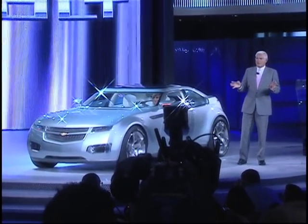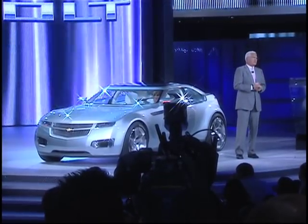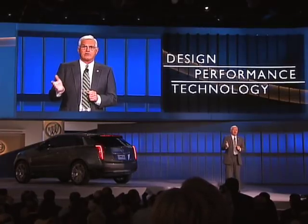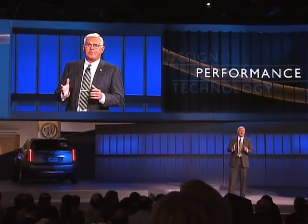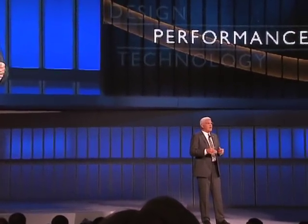I hope you'll come up and take a closer look inside and out and see for yourselves when we conclude. That's what this next star of this show is. It is the ultimate expression of Cadillac performance. In fact, it's a vehicle we believe will elevate the CTS to the ranks of the world's finest high-performance sedans.